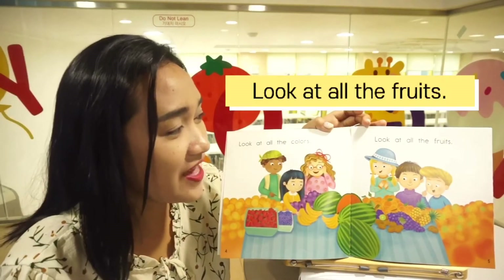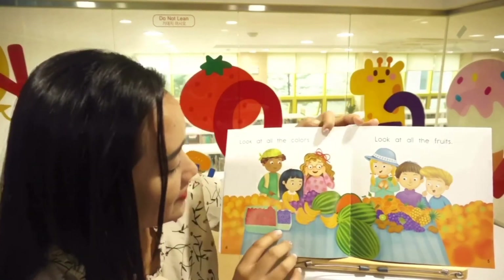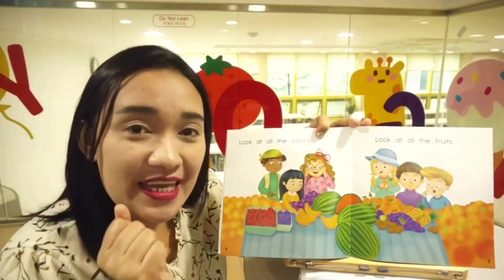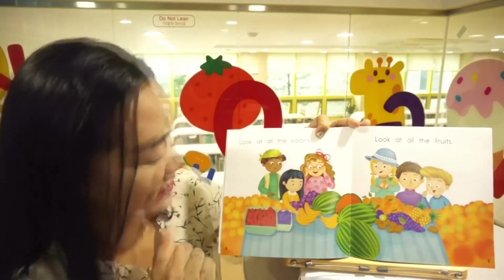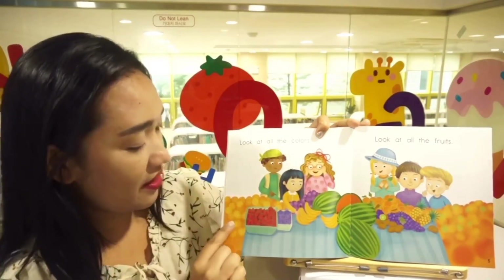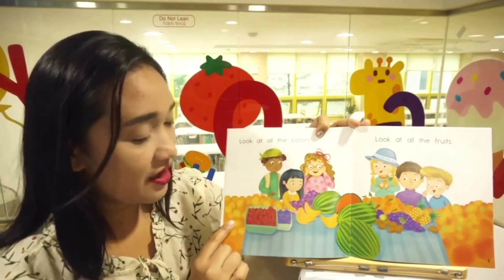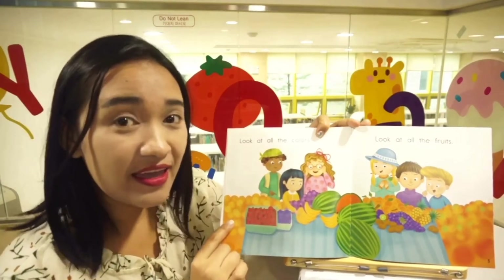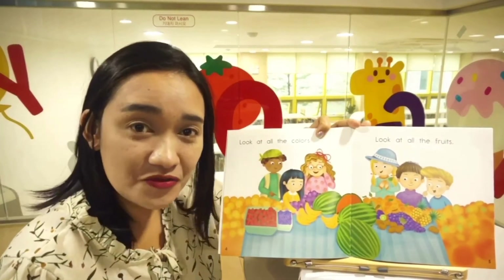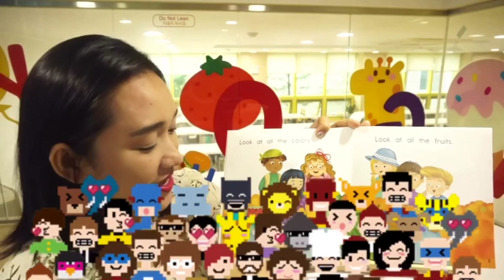Look at all the colors! Look at all the fruits! Wow, there are tons of fruits here and these children are so happy to eat these yummy fruits. Can you name all of these fruits and tell me their colors? What color are they? Yellow, correct! How about strawberries? What color are strawberries? Red, good!